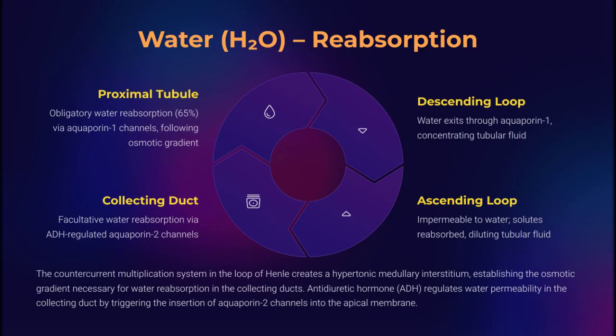Water reabsorption is no passive affair. In the PCT and descending loop, aquaporin-1 channels enable osmotic water flow. But in the collecting duct, ADH rules — it recruits aquaporin-2 channels when the body cries for hydration. The countercurrent multiplier in the loop of Henle creates the medullary hypertonicity, setting the stage for water reabsorption. Hydration is a hormonally choreographed masterpiece. Please check our video on countercurrent mechanism for a detailed description.